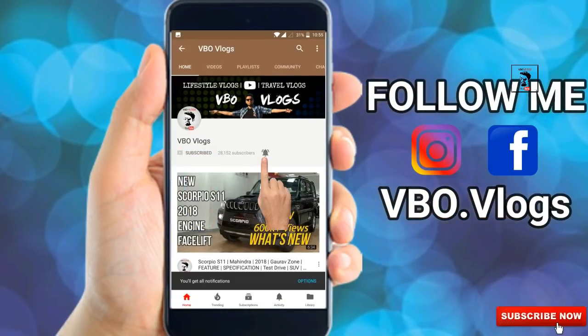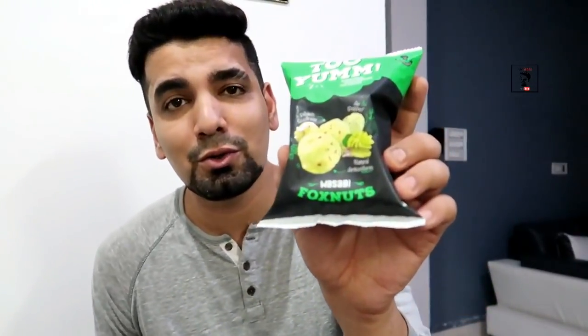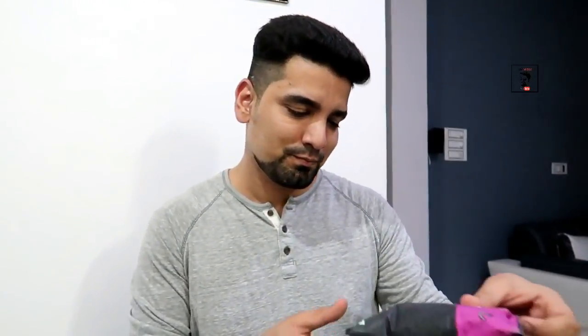Click the subscribe button and press the bell button to get my latest videos. The first flavor is Tandoori Fox Nuts — it has tomato flavor, lemon flavor, and chili flavor. Next is Veggie Stick with salt and lime flavor. Then Wasabi Fox Nuts, Chet Patta Masala Fox Nut, and finally Minty Masala Veggie Stick.